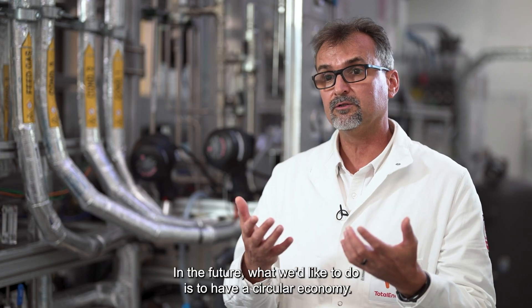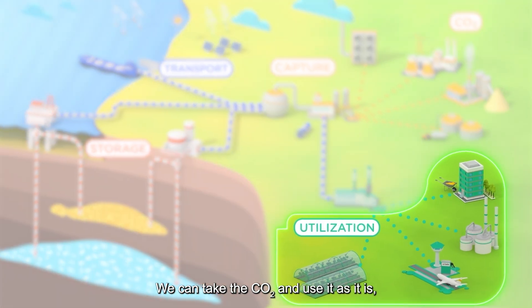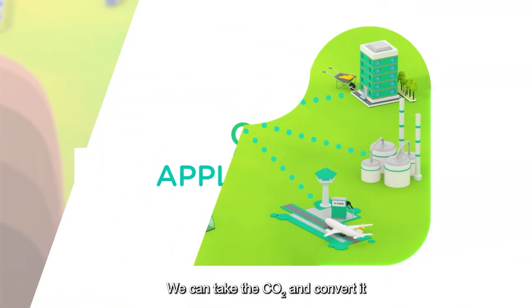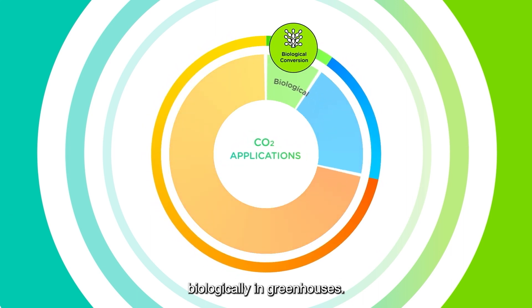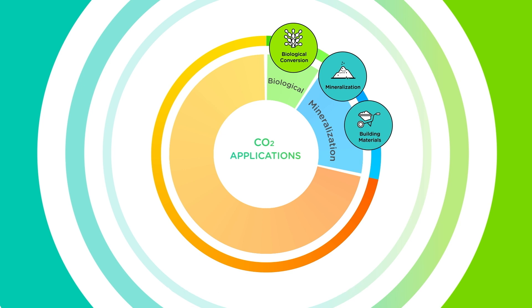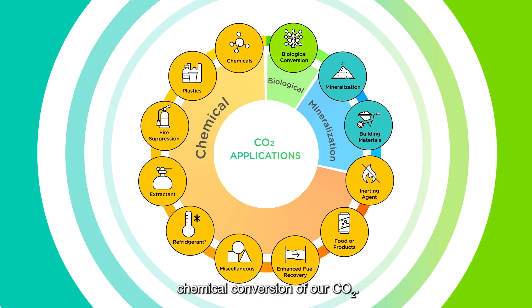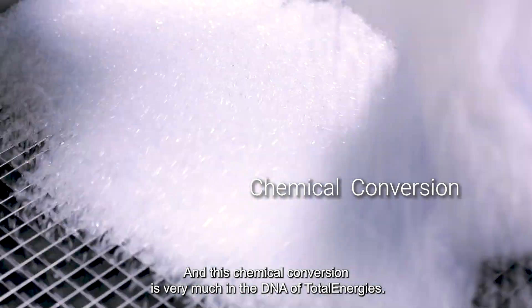In the future, what we'd like to do is to have a circular economy. We can take the CO2 and use it as it is — in greenhouses, as dry ice. We can take the CO2 and convert it biologically in greenhouses. We can convert our CO2 into minerals. And finally, we have what we can call chemical conversion of our CO2, and this chemical conversion is very much in the DNA of TotalEnergies.